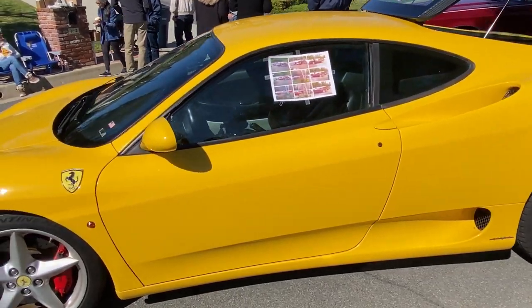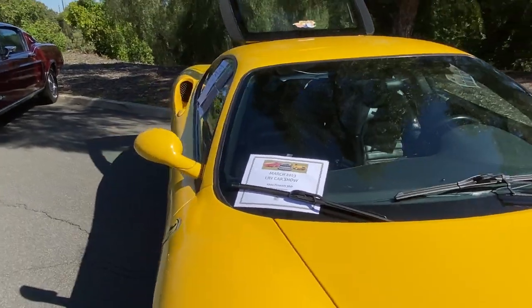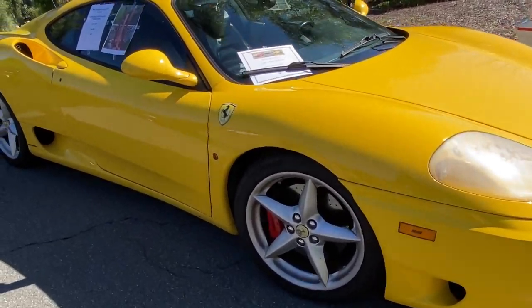Ferrari — is that a 308? No, it's a 360. Yeah, 360. Very nice — hard to go wrong with that.